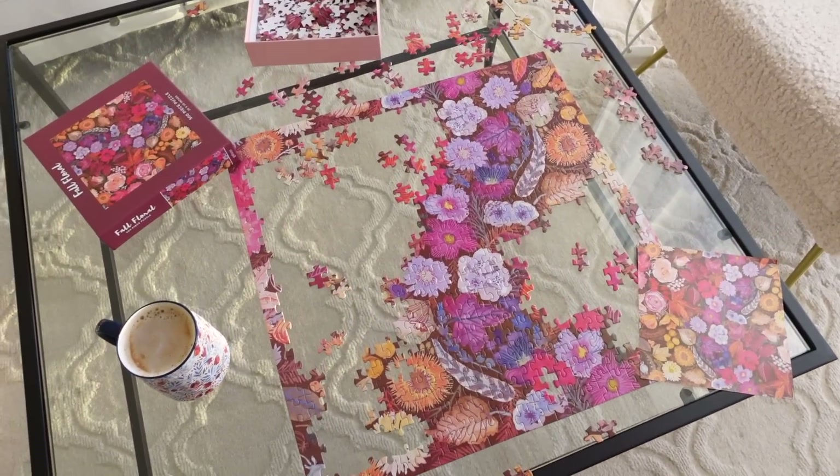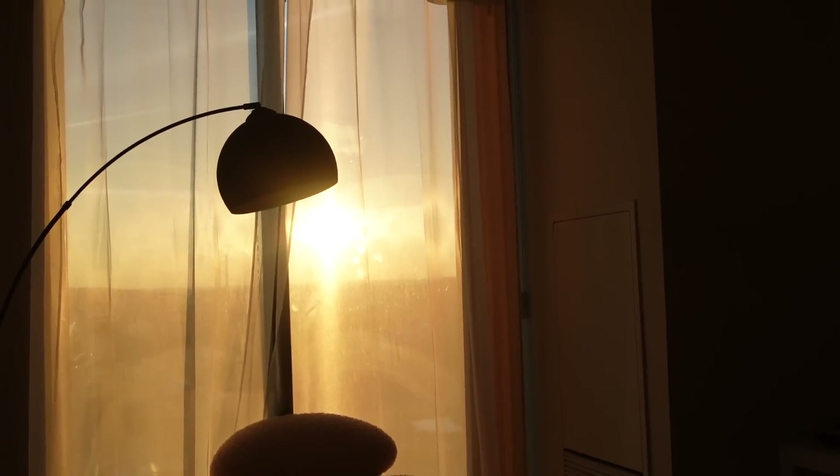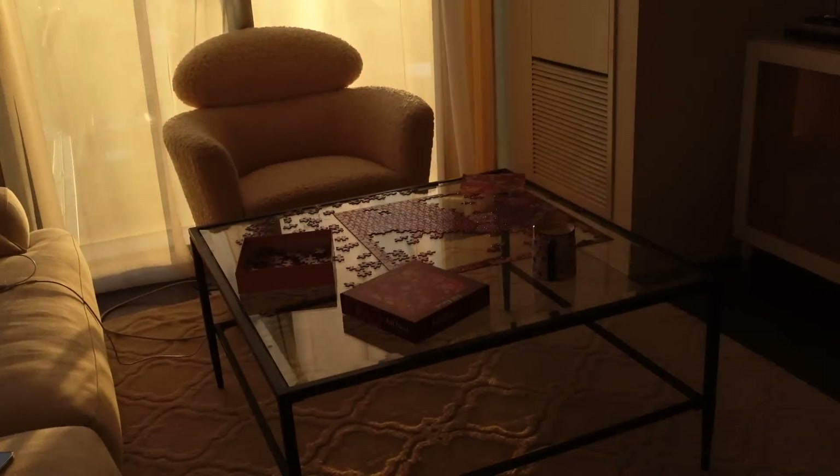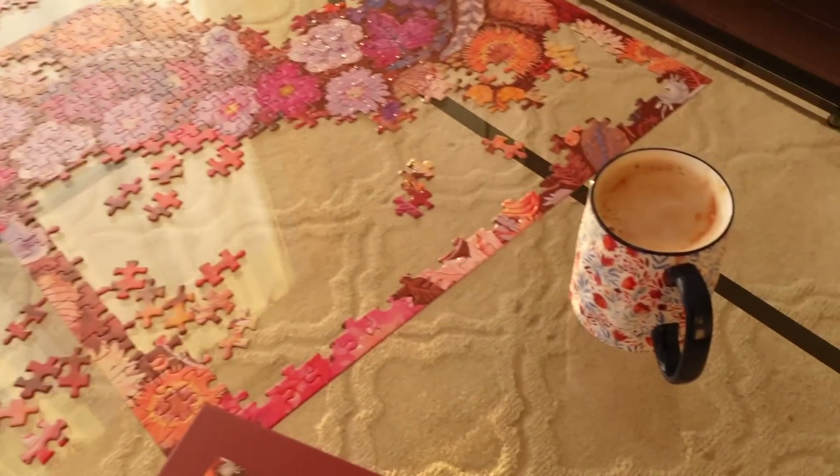The morning sun is the absolute best in here — it is my favorite time of the day. This little chair has become my morning spot, so I'm going to sit here, do some puzzle, and drink my coffee.